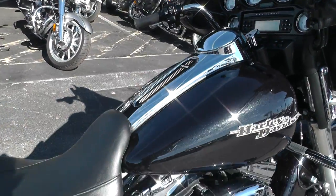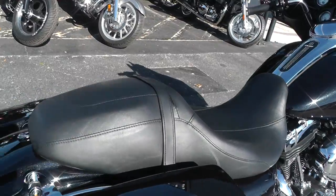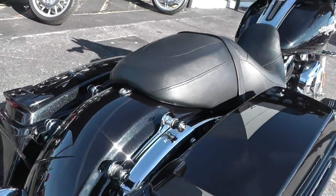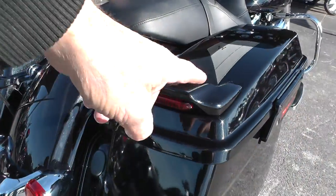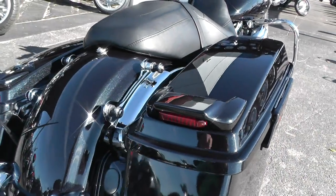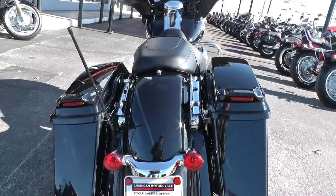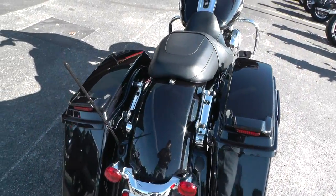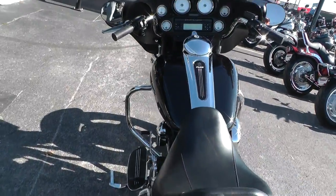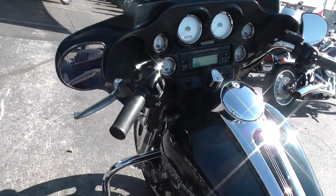It's got the docking hardware back here for a backrest and luggage rack. It also has the little spoiler-style lights added to it on the bags — a little extra light back there. Makes it a little easier to be seen.